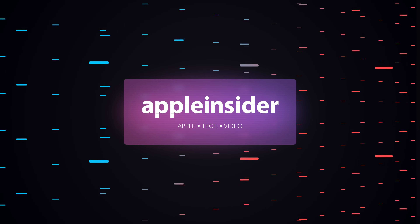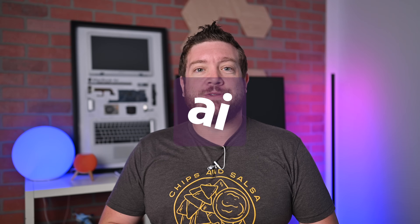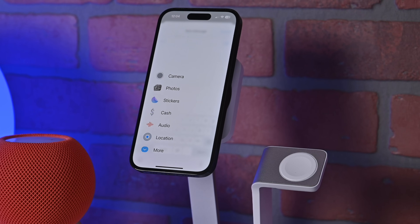Here are more than a dozen new features for Messages arriving in iOS 17. Welcome everybody to Apple Insider. It is Andrew here and I'm going to show you a ton of new features — everything that is new, improved, and changed with the Messages app arriving as part of iOS 17. We have a lot to talk about so let's grab our iPhone and jump into this.